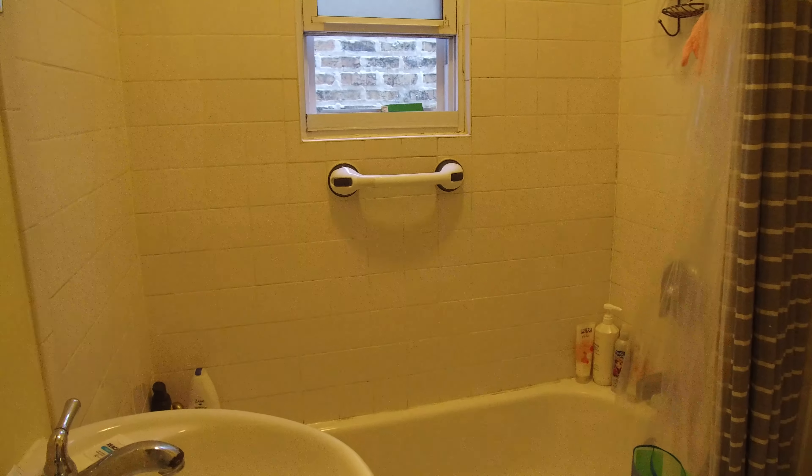Here's the bathroom with white tile surround. It's a white shower-tower, shower and tub combination. It's a nice vanity.